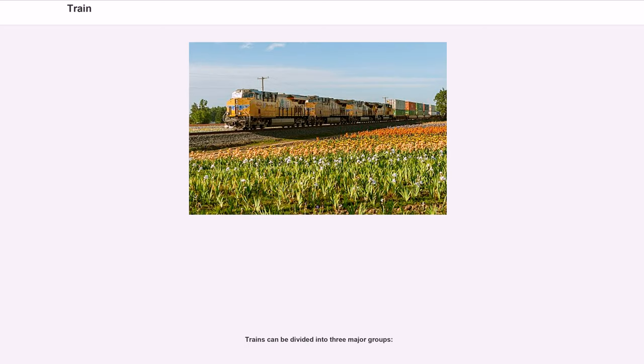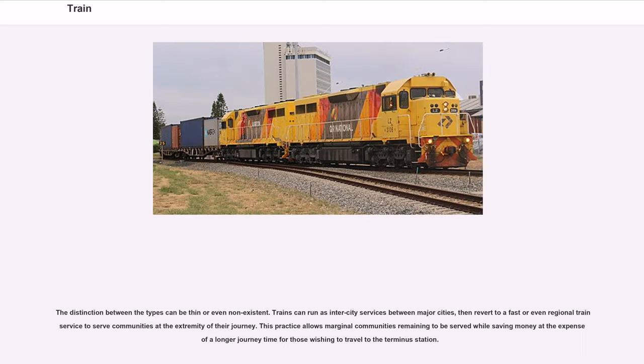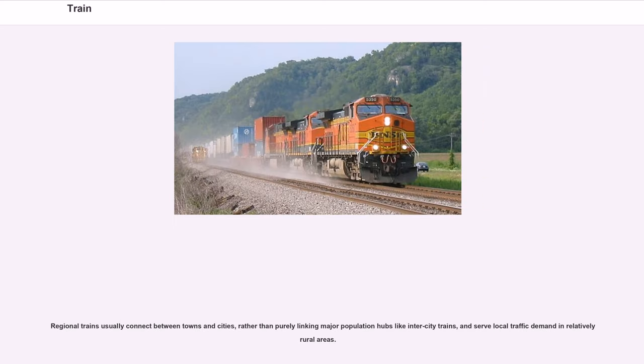Trains can be divided into three major groups, though the distinction between types can be thin or even non-existent. Trains can run as intercity services between major cities, then revert to a fast or regional train service to serve communities at the extremity of their journey, saving money at the expense of longer journey times. Regional trains usually connect between towns and cities, serving local traffic demand in relatively rural areas.